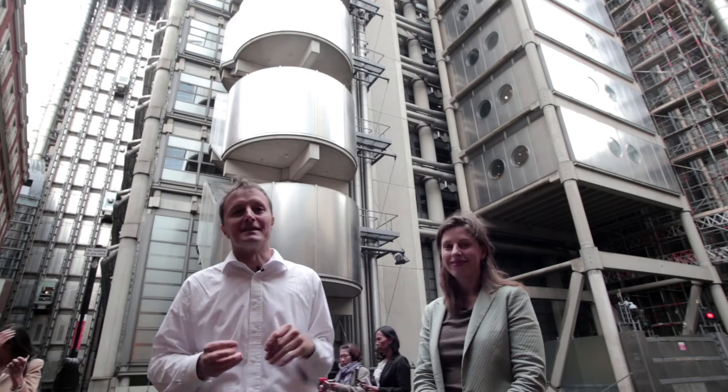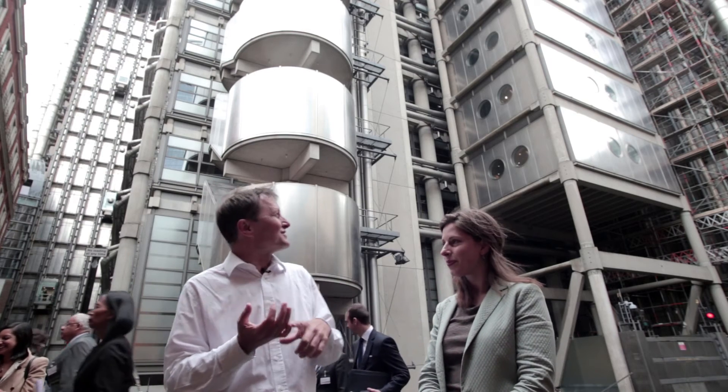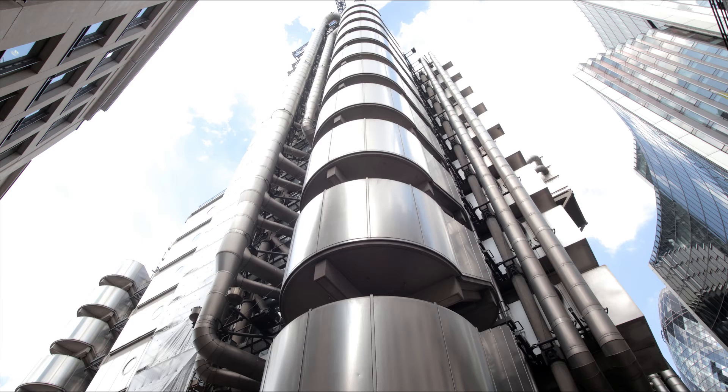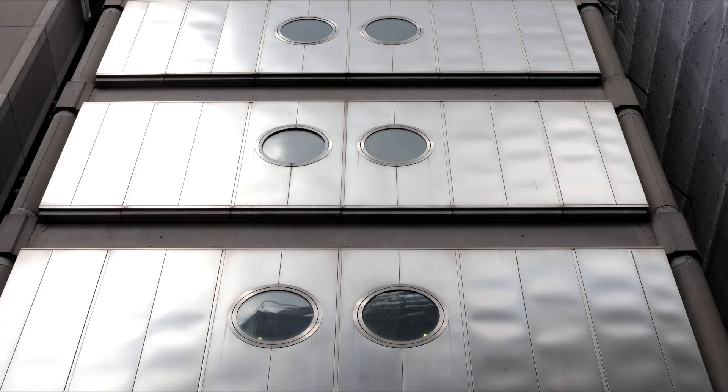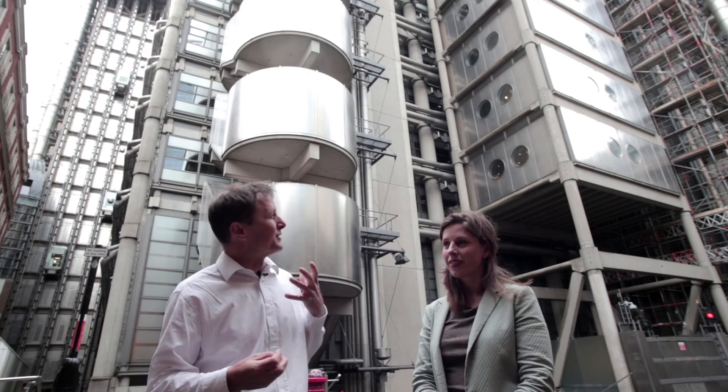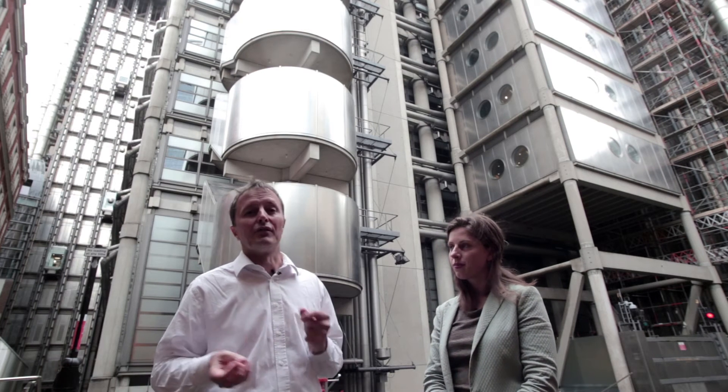There's all these bits and pieces on the exterior. They are generally stainless steel, so they're trying to be low maintenance, easy to clean, and they'll last a long time. The result is you've got a very iconic looking building that acts as an advert for the brand of Lloyd's Reinsurance of London, so it works in several ways.